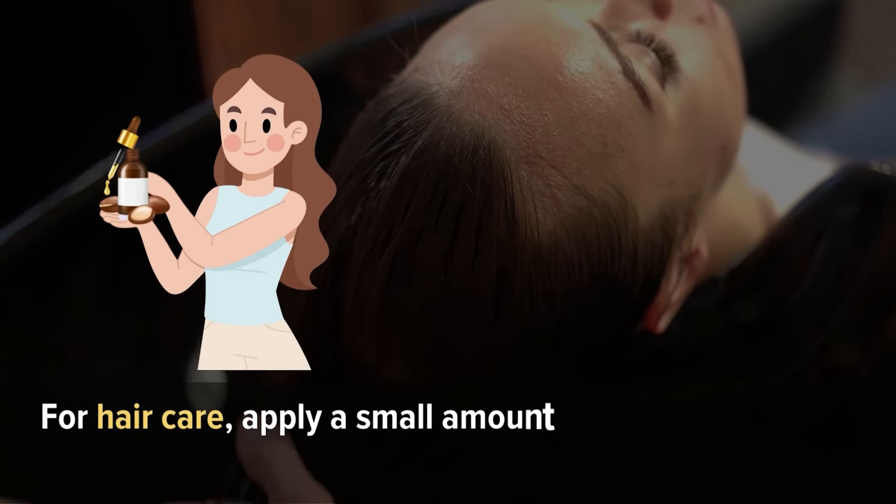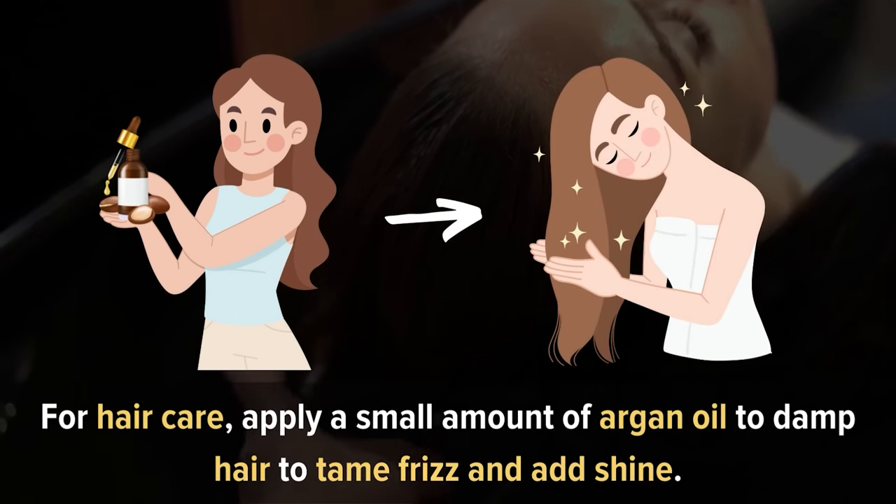For hair care, apply a small amount of argan oil to damp hair to tame frizz and add shine.